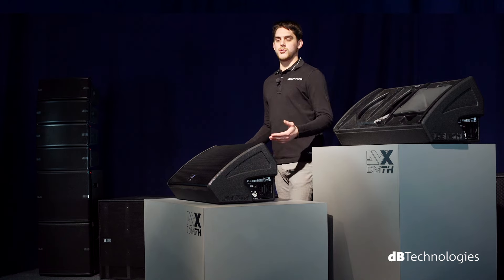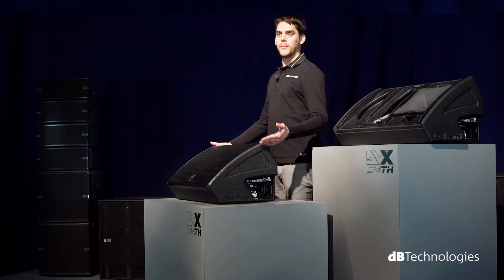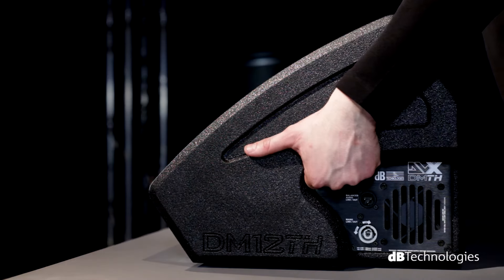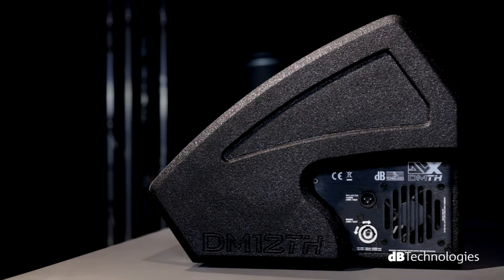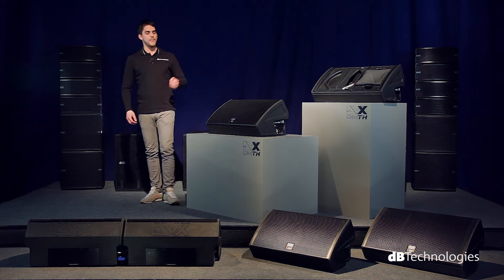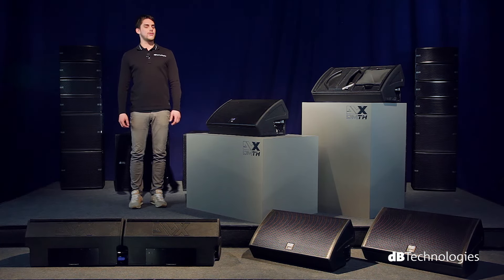The connectors being located on the sides of the monitors has another advantage: the panel recess is also a handle, which speeds up setup and transport operations. These are the innovative elements of the DVX DM-TH Stage Monitor Professional line. For further information, visit www.dvtechnologies.com. Thank you for your attention.